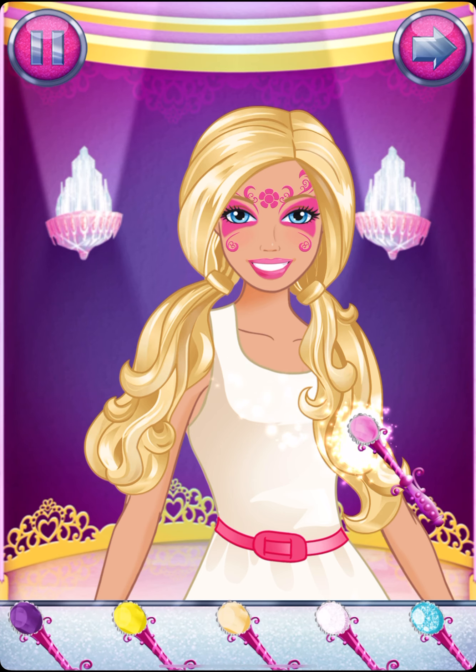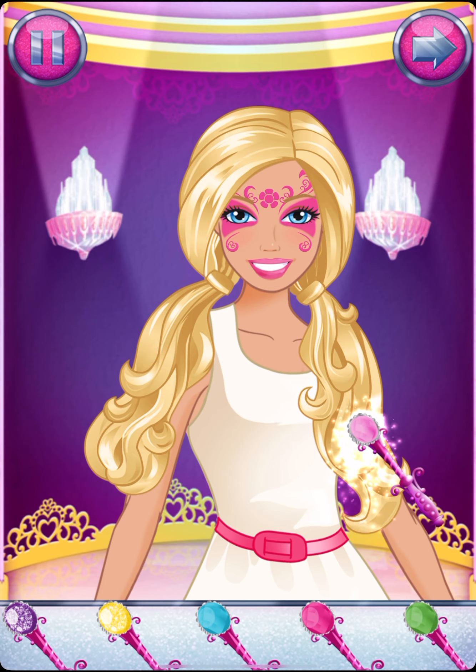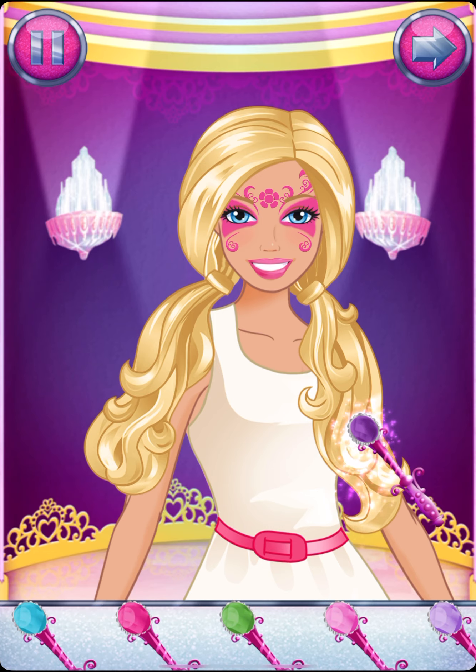Time to add a splash of color to your hair. Great choice! Now color in the streaks.